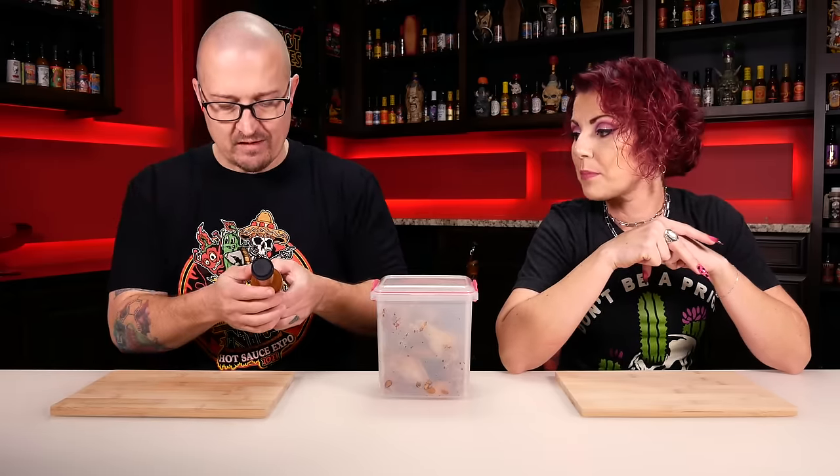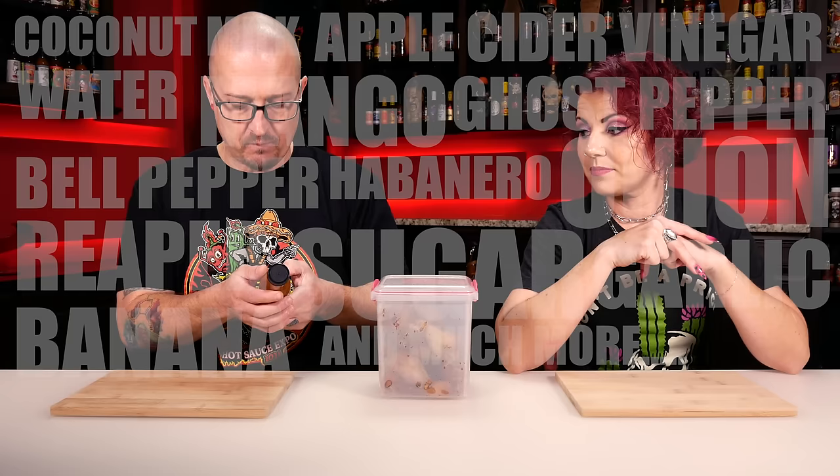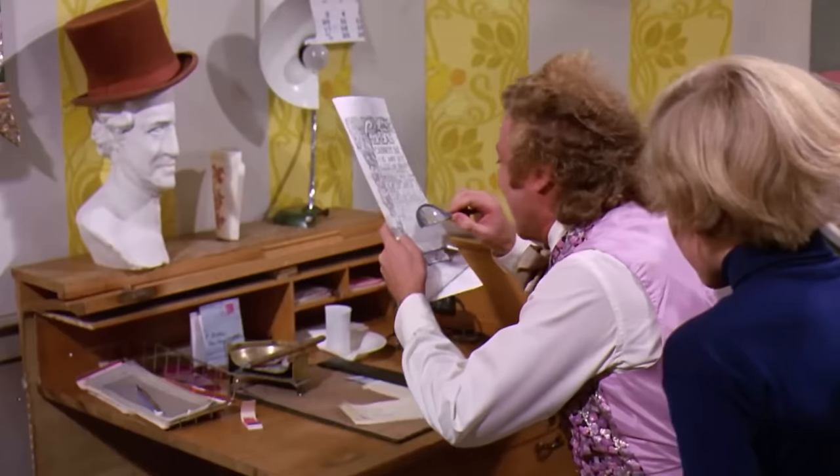Let's take a look at those ingredients — there are a ton of them. We have coconut milk, apple cider vinegar, water, mango, ghost pepper, bell pepper, habanero, onion, Carolina reaper, sugar, garlic, banana, sweet potato, pineapple, maple syrup, sesame oil, sunflower oil, tamarind, cumin, ginger, cinnamon, coriander, and the list goes on. It's everything but the kitchen sink as far as ingredients. Yeah, that's a lot.